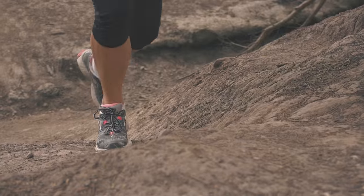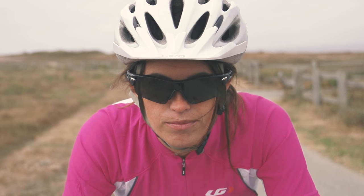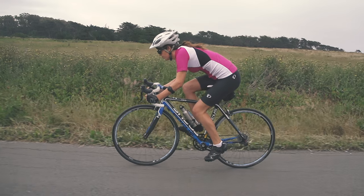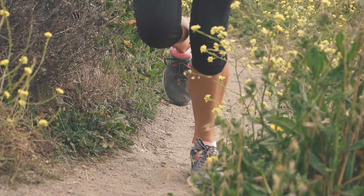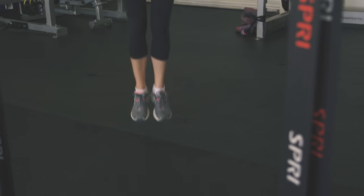You bike, you run, you swim, you pound. So here's the question: are you listening to your heart? It turns out the unique rhythm of your heart rate can indicate exactly how fit you are, how recovered your body is, and how physically ready you are to get up, get out there, and do it all again.